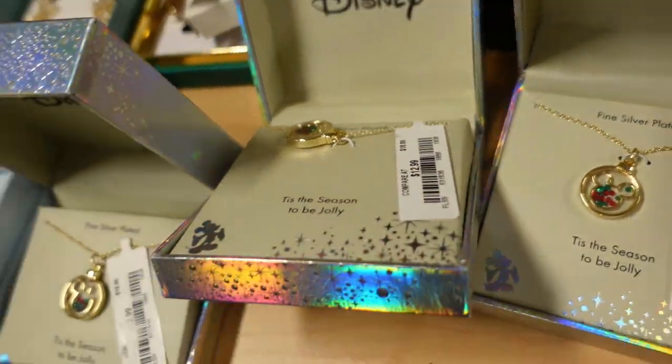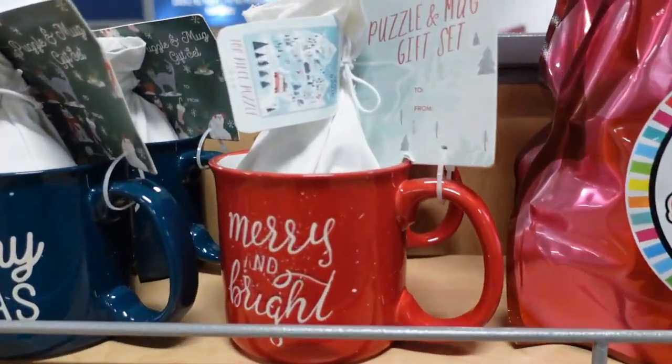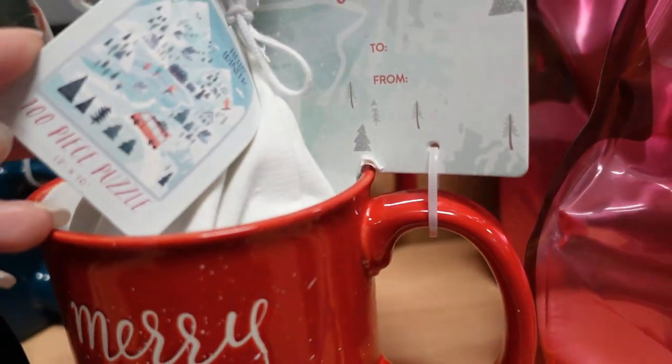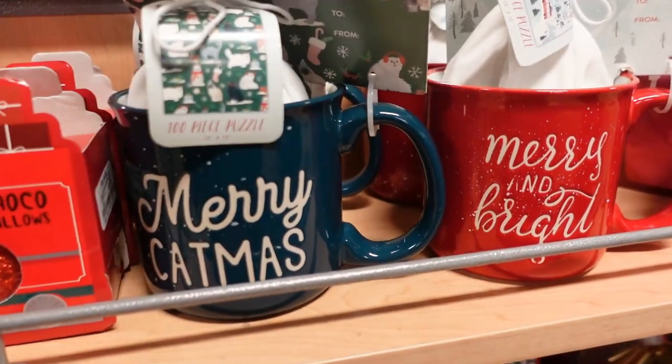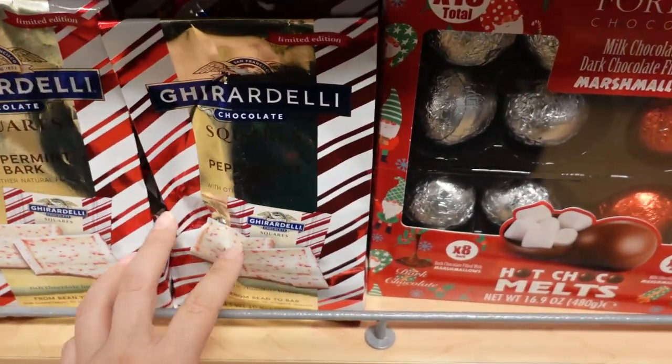Oh, look at these — they're pretty cute! It's a puzzle and mug gift set. There's a Mickey one, which is really cute. So if you have a puzzle person, that's a great gift. Or a cat person — Mary Katniss. Those are so good, those are the best!